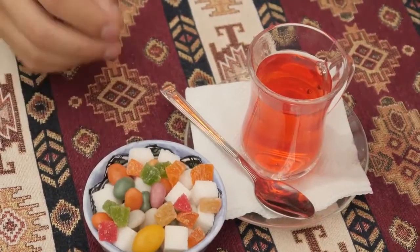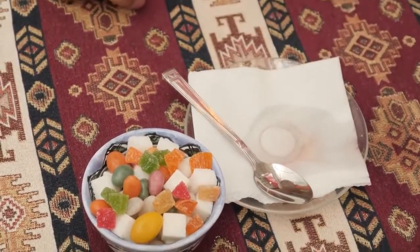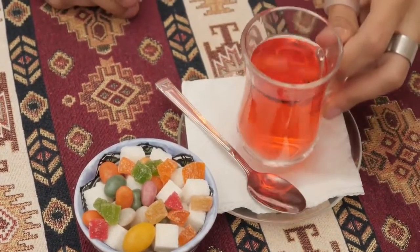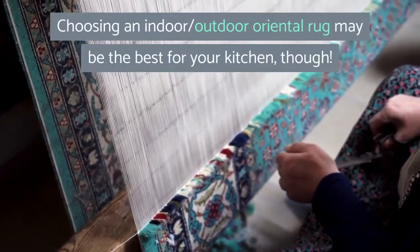I do love having a rug in the kitchen, but honestly I've never found it a practical option — with children and two dogs, it's complicated, and yes, I tried several times. Choosing an indoor-outdoor oriental rug may be the best choice for your kitchen, though.